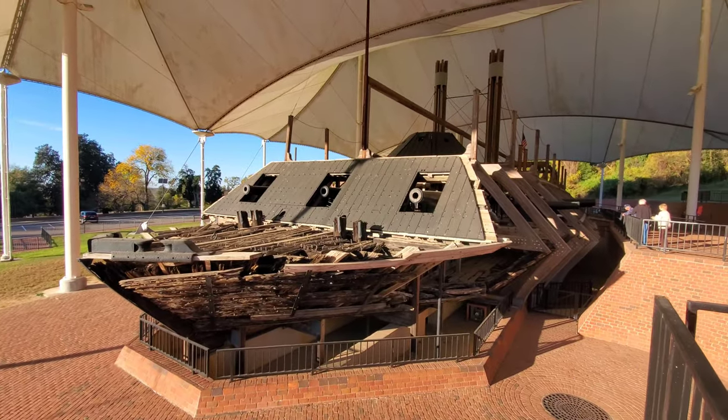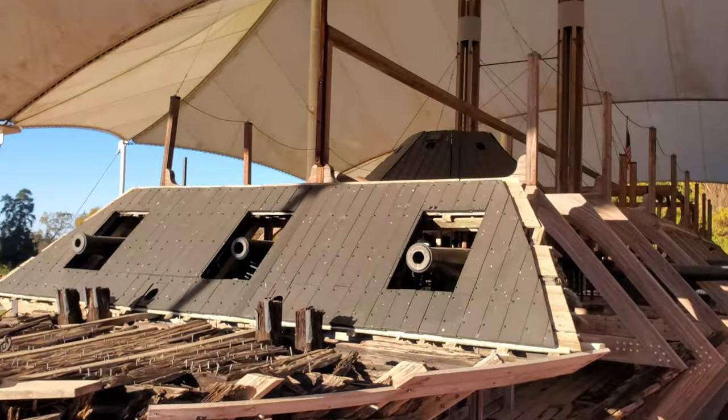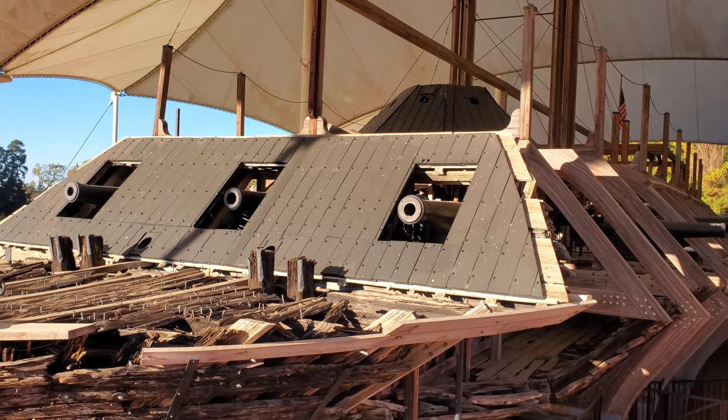This is the USS Cairo at sunset. What a beautiful vessel. That is how she would have looked with her armaments on.